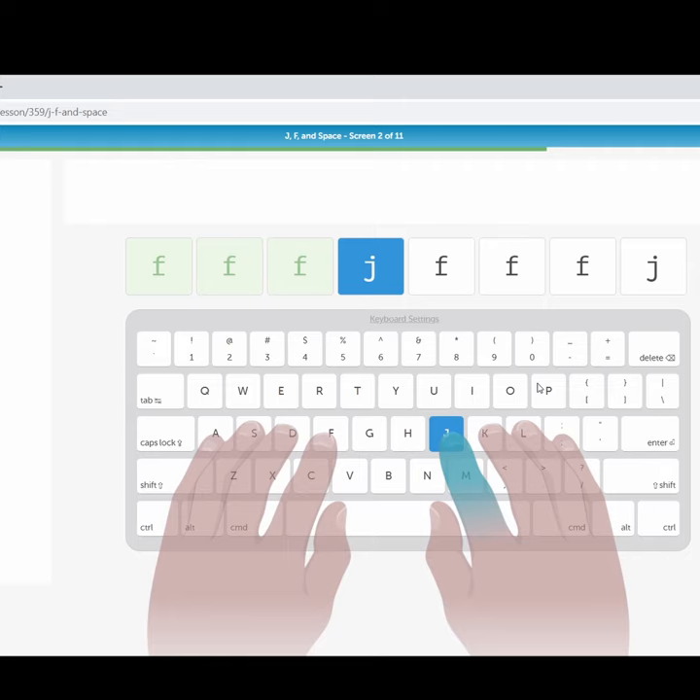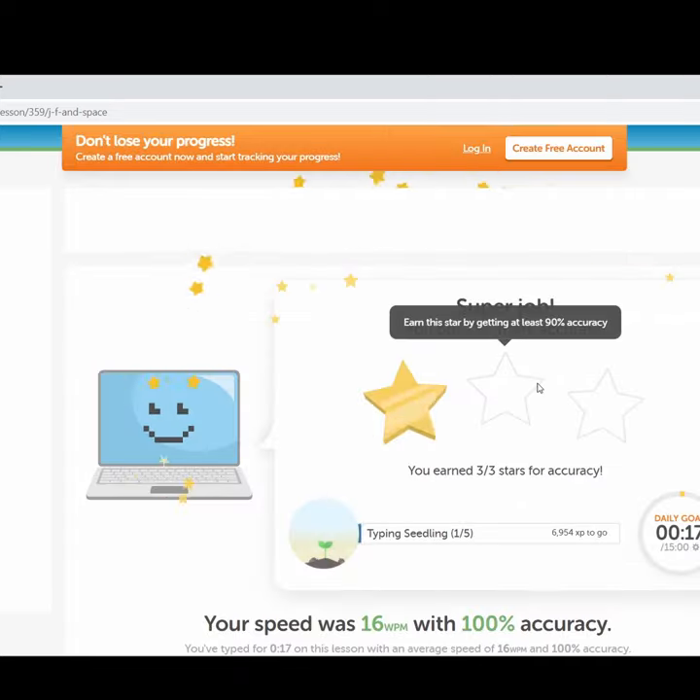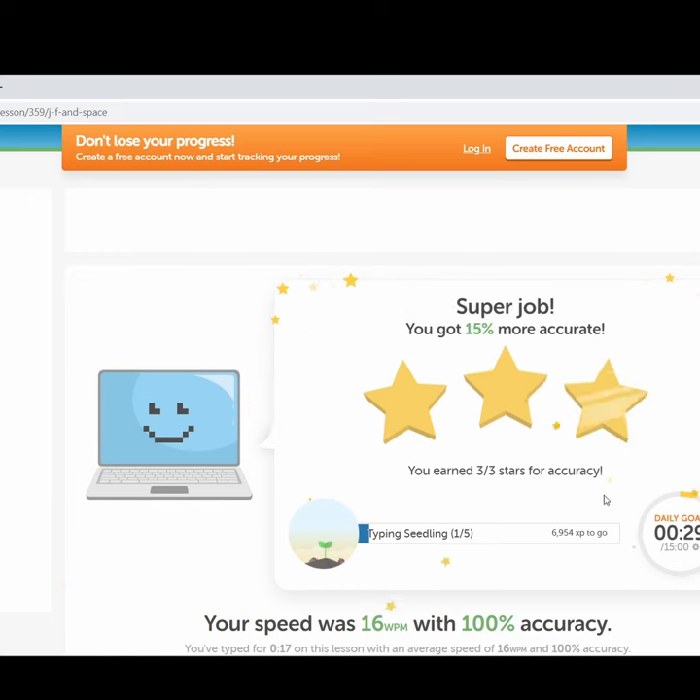As you can see, I am typing the letters and it will then calculate my accuracy and give me the ratings. If you find this helpful, do like and subscribe.